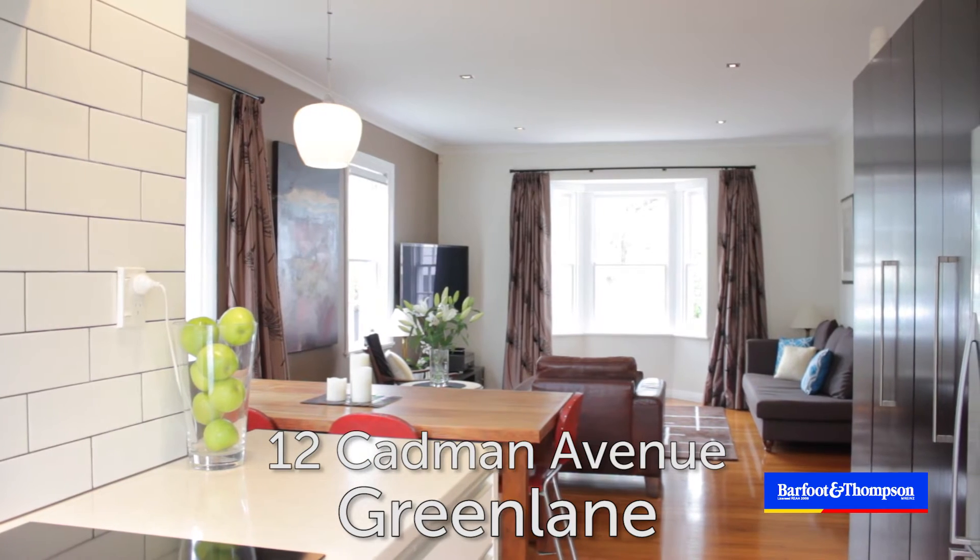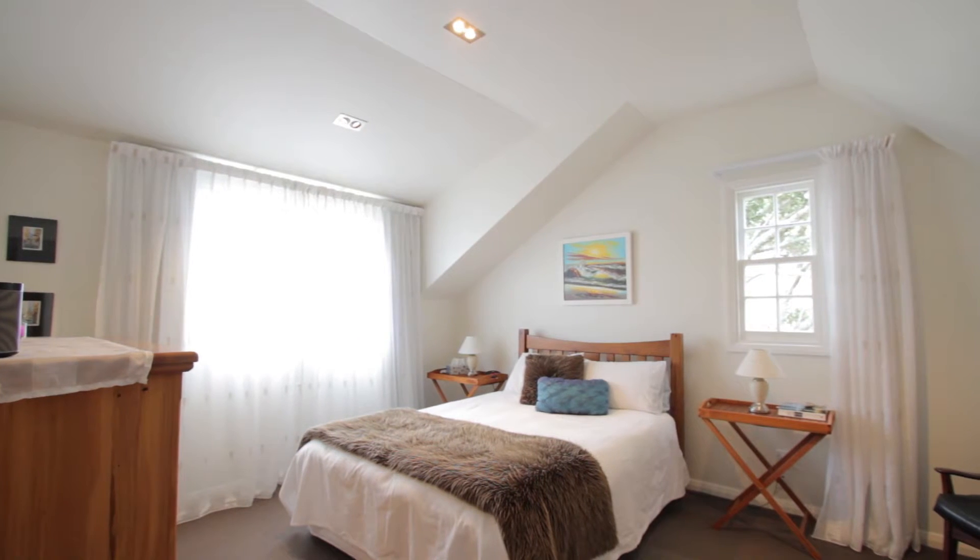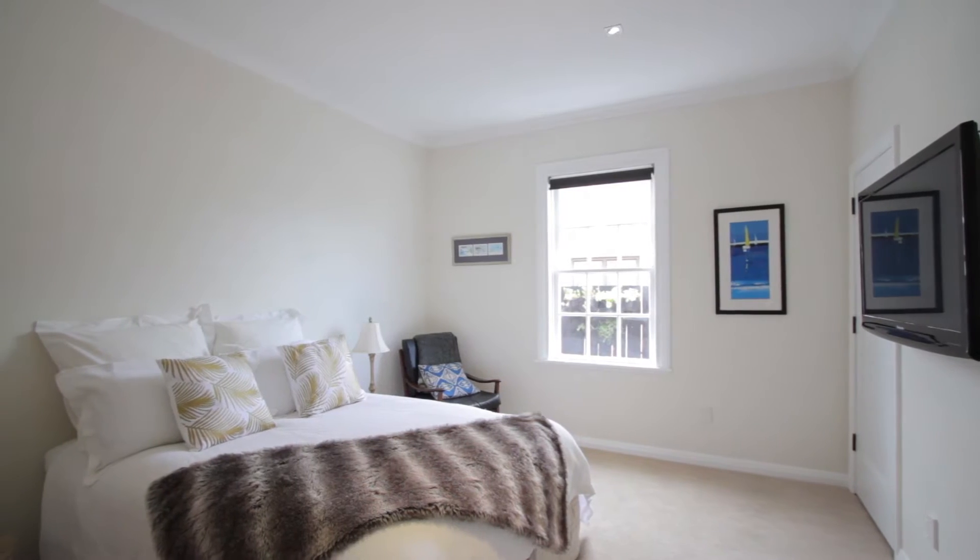The large living room with open plan dining kitchen is the hub of the home, and with four spacious bedrooms and two bathrooms, you can just move in and live.